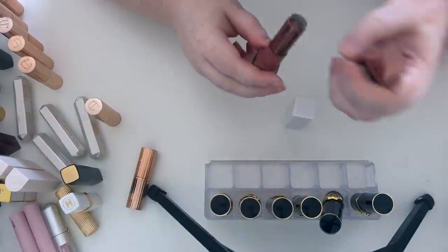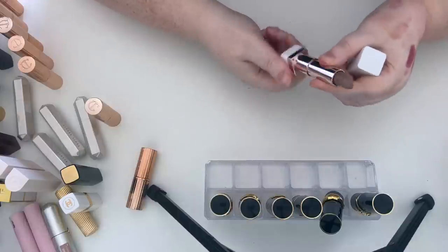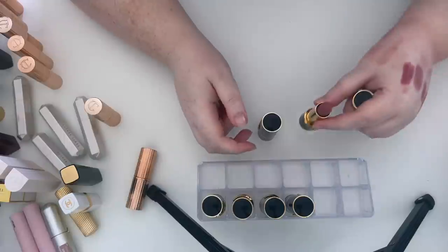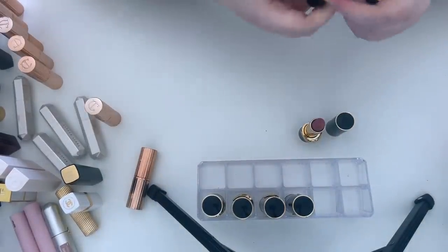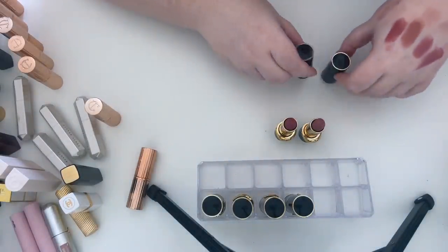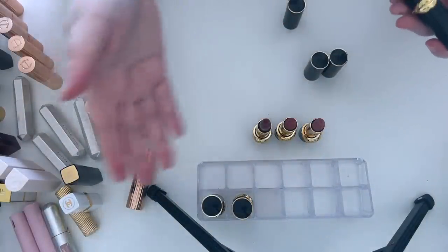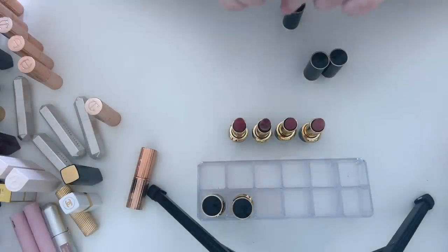I think I'm gonna get rid of the Natasha Denonas — I don't use them and I need to get rid of stuff. They're like funny cool-toned nude shades. Pat McGrath — she used to do ten-pound Black Friday lipsticks so that's how I have so many of them, but I never use them. I think it's because you get so many all at once and you don't get used to any of them. I've got six and I have no idea which one's which, and they've hardly been used.